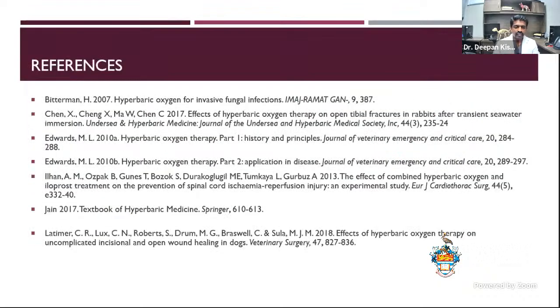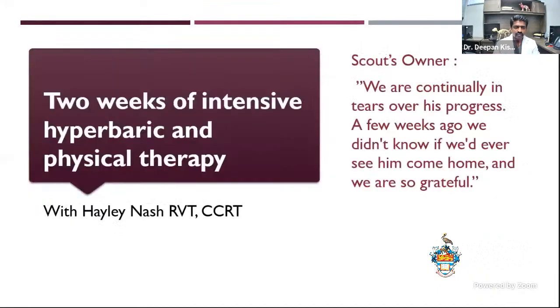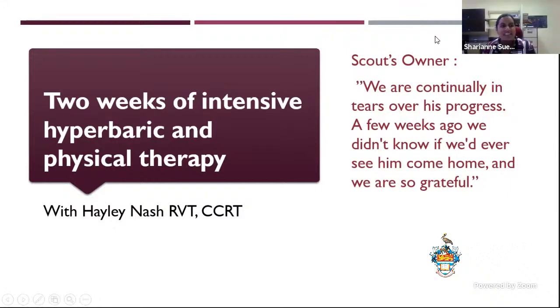I'd be happy to answer any questions. I have a bunch of references if anyone is interested. Thank you very much for your informative talk today, Dr. Kishore. We have a couple of questions: why do you need a four-hour gap between sessions?